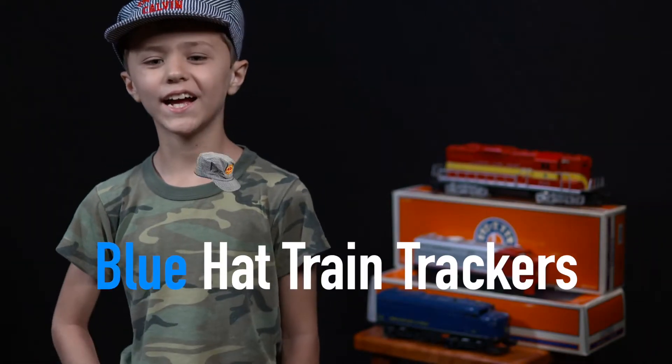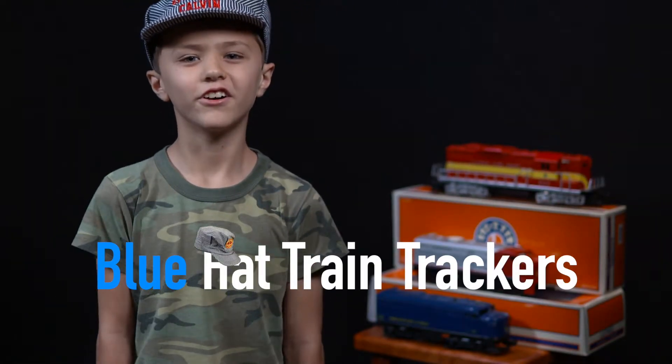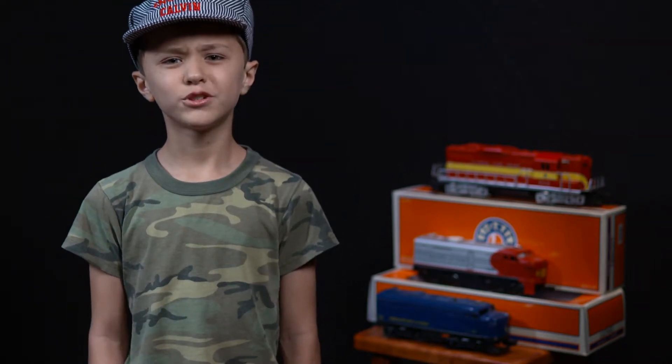Hi! Welcome to the Blue Hat Trackers Channel. Today's video will be on how to not film a train. Let's get started.